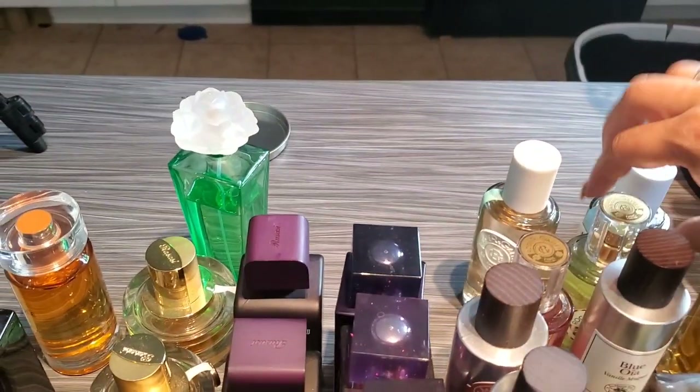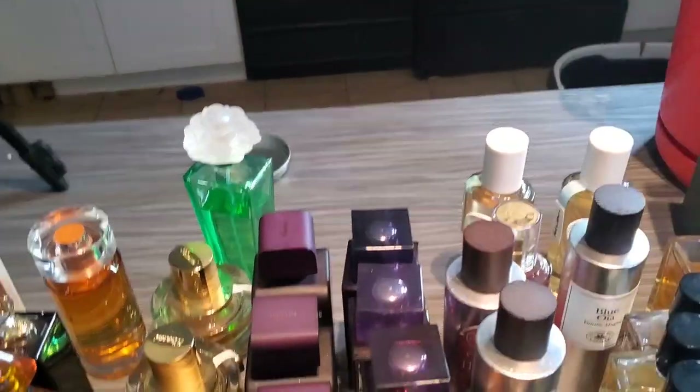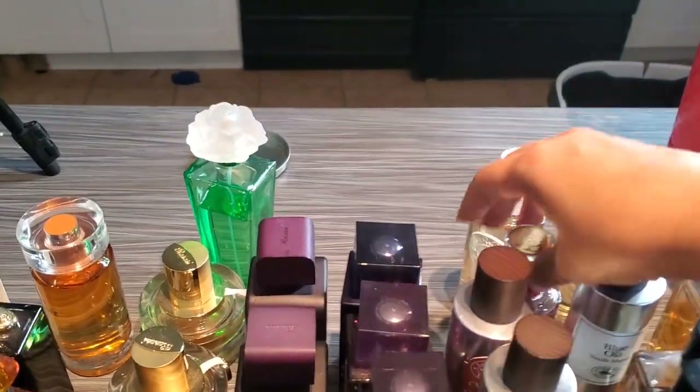I totally forgot to declutter these — these are the Roger & Gallets. This is Fleur d'Osmanthus and Genjembre Rouge. This is coming out.